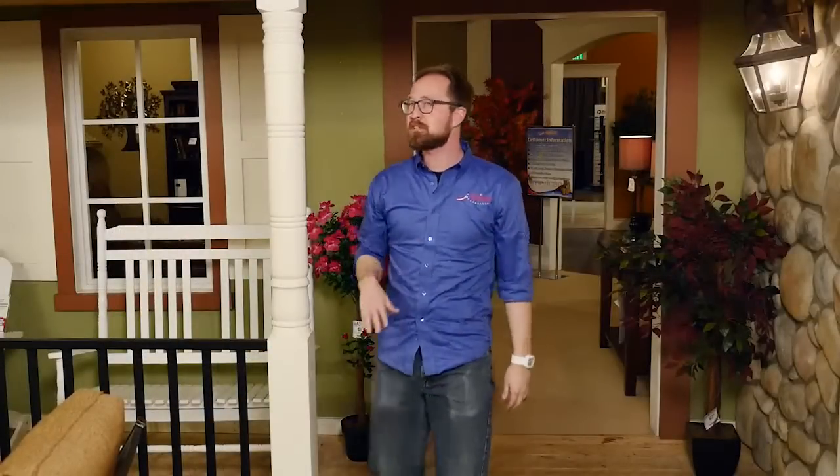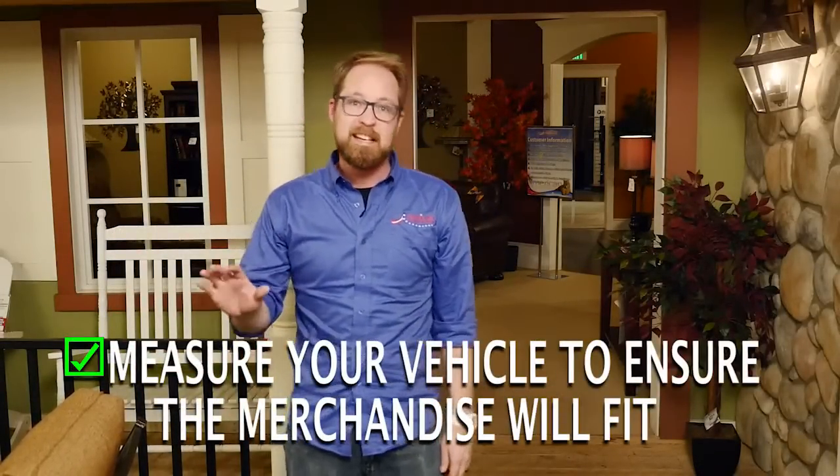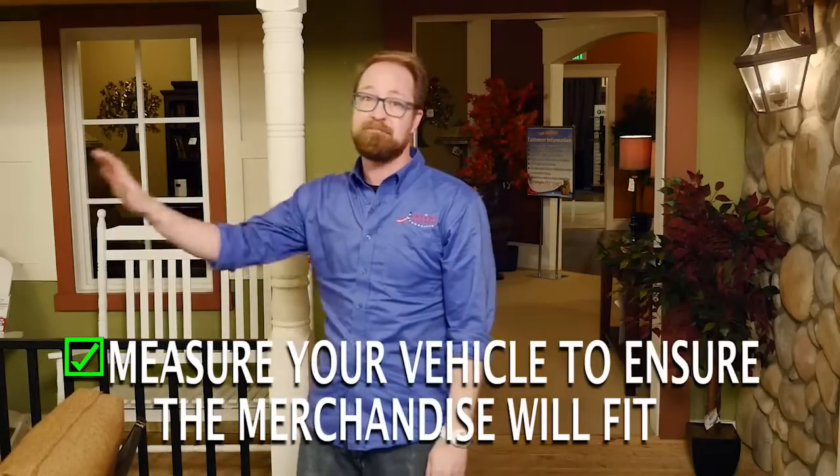Furniture looks a lot smaller in our showrooms because they're so big, so it's really important for you to check your vehicle and make sure that anything you choose to pick up is going to fit.